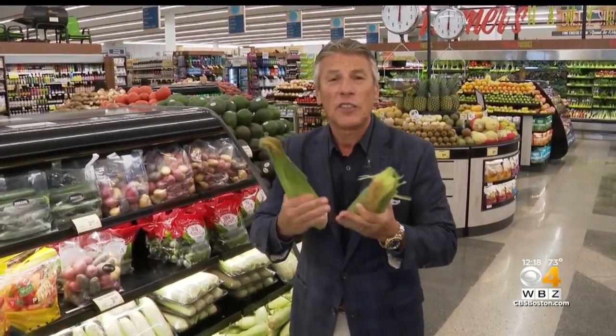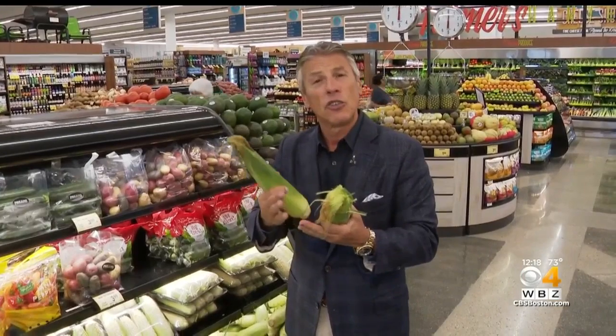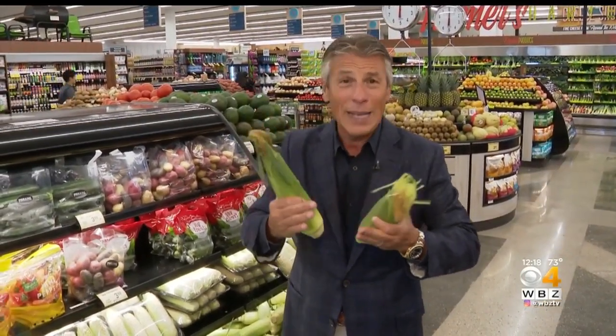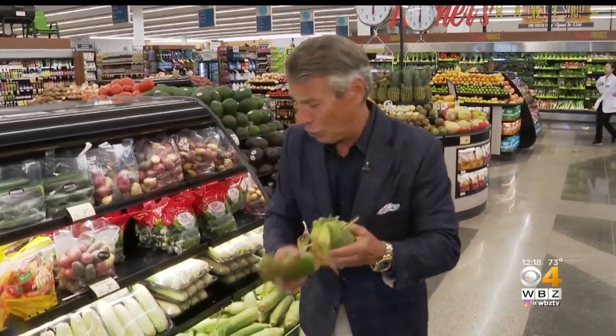The sugar stays intact for up to 7 to 10 days. After that, the sugar turns into starch. So if you buy the corn, what you want to do is simply bite and enjoy it rather quickly so that sugar is there. It's so sweet — it's almost like eating a cube of sugar. That's how good they are.